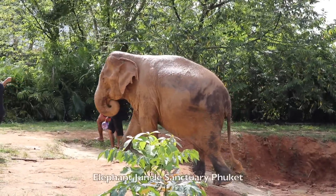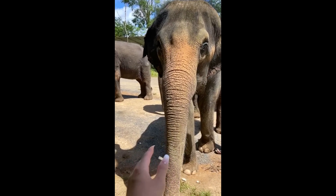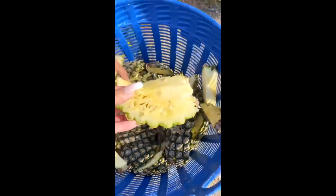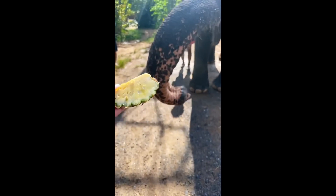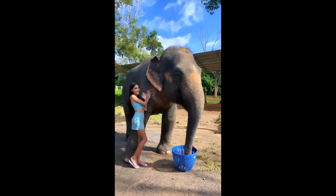Another highlight of my trip was the elephant sanctuary. They are such beautiful majestic animals and I got to feed them, bathe them, and swim with them. Unfortunately, I lost some of my footage so this is all I have.